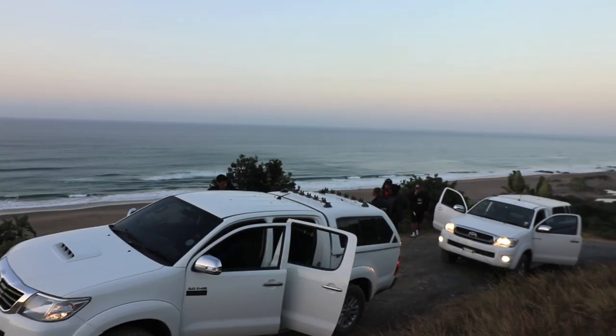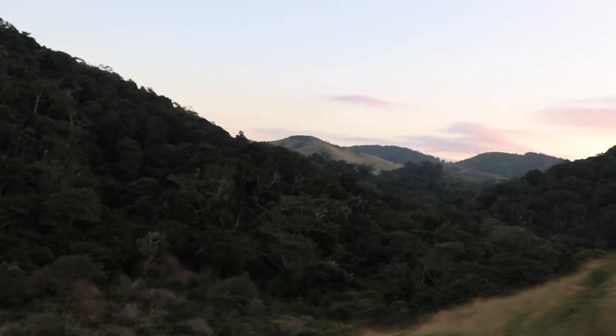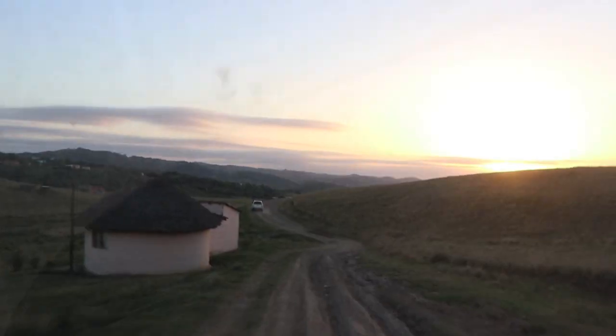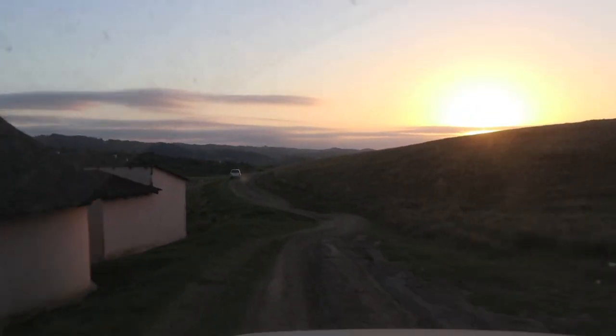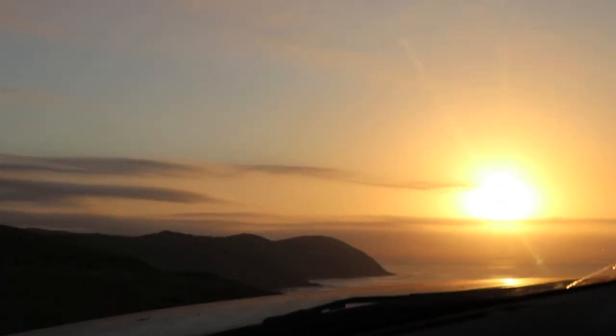Port St. Johns is known for several great catches every year - garrick, cob and a lot of shark species, as well as grunter and shad. This is but to name a few of the species. One of the things I love most about this area is the absolutely indescribable scenery. It makes for the best footage as well as photos.